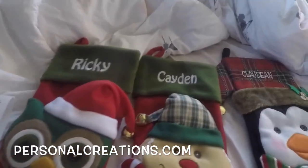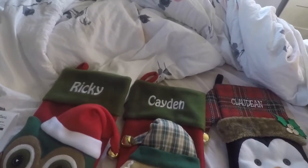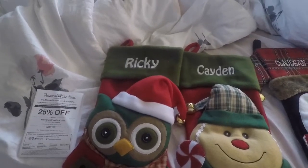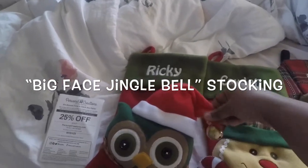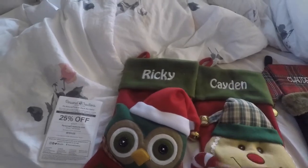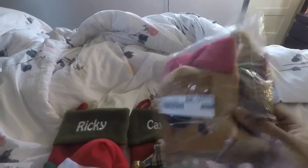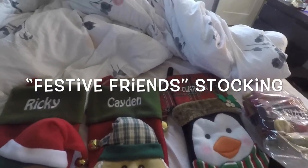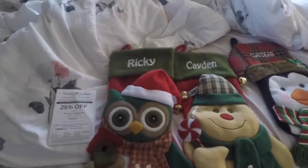I was looking through all their Christmas stocking merchandise because they have tons of different designs. I came across two designs I liked. This one is called the Big Face Jingle Bell Personalized Stocking — it has a little jingle bell at the end of the Christmas hat, and I got one for my boyfriend. This one is called the Festive Friend Stocking, and it also has a little jingle bell at the end of the hat.